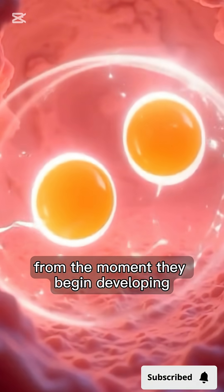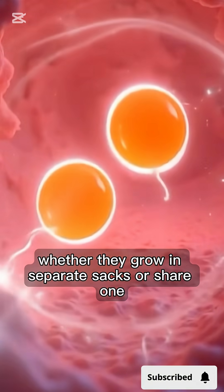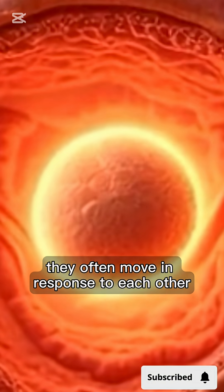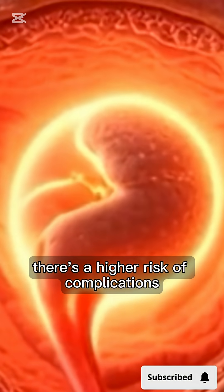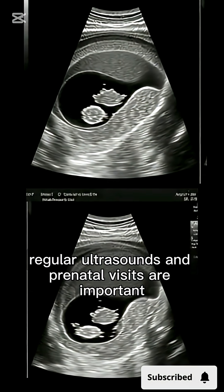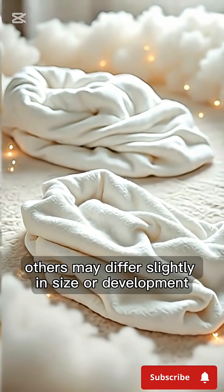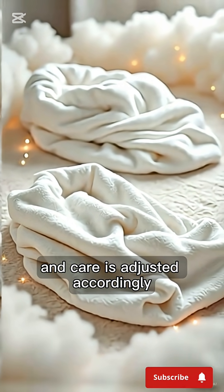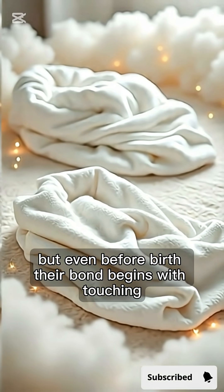From the moment they begin developing, twins share a close connection. Whether they grow in separate sacs or share one, they often move in response to each other. Doctors monitor twin pregnancies closely. There's a higher risk of complications, so regular ultrasounds and prenatal visits are important. Some twins grow at the same rate; others may differ slightly in size or development, and care is adjusted accordingly. But even before birth, their bond begins with touching, kicking, and sensing each other.